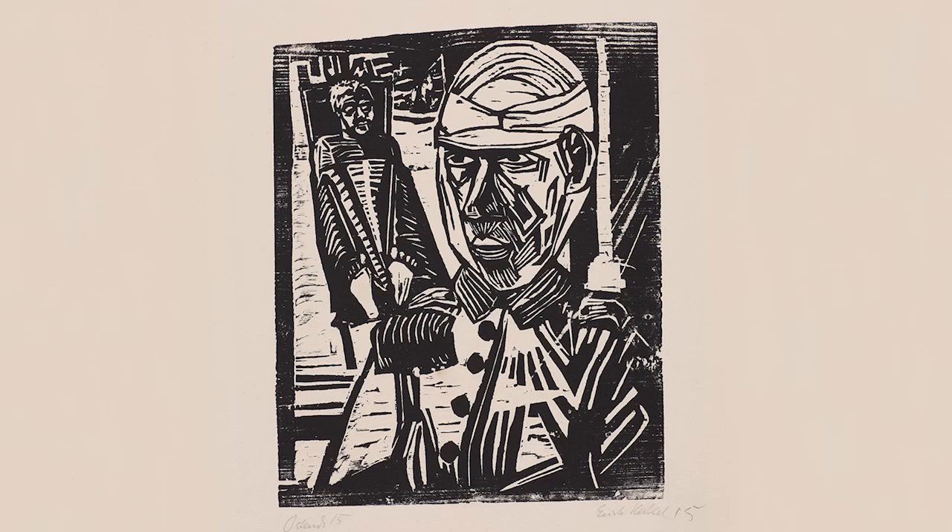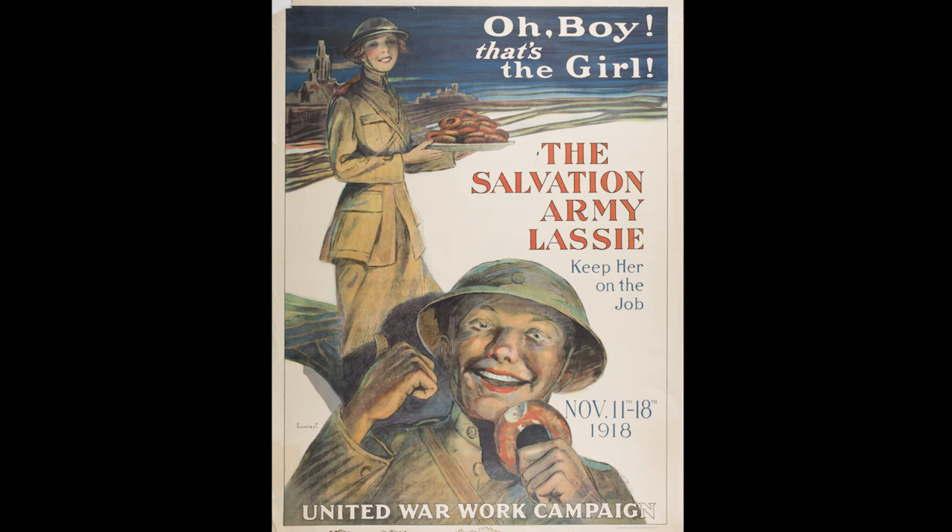I think visitors will be surprised by how beautiful the show is. War is not glamorous — it shows some really ugly realities. But some of these prints are just astoundingly beautiful. And there's a great deal of humor in some of them as well. From a technical point of view, they're just beautifully made, so I hope visitors will warm to that.